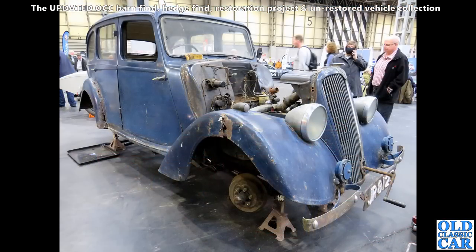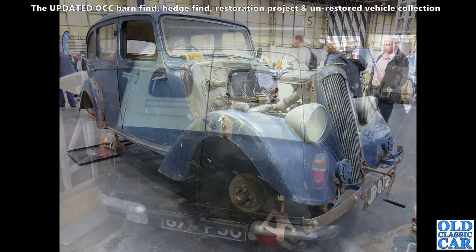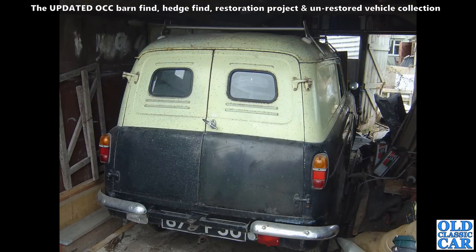This was at the restoration show in early 2022 — a Jowett, I forget which model, probably a 10 or something like that. Quite a rare Jowett, currently being worked upon. There's a starting handle there, so maybe they're turning the engine over, setting the valves or timing.